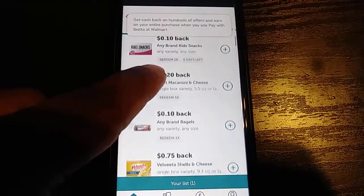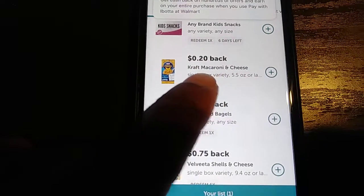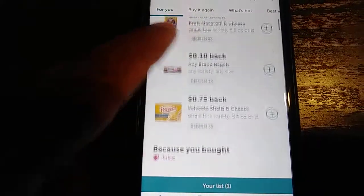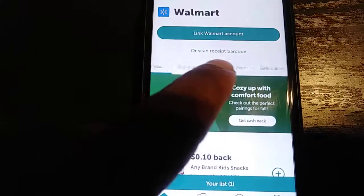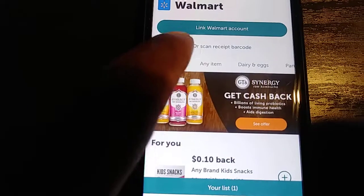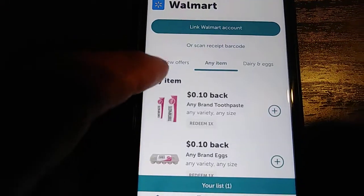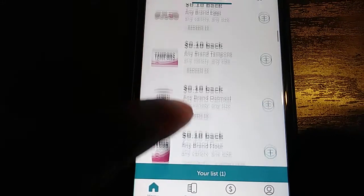You see here they have different things you can buy and get cash back on. Let's say for instance I buy this Kraft macaroni and cheese — this exact one — I'll get 20 cents cash back. If I get this Velveeta, 75 cents cash back. You can also categorize items. When they say 'any item,' that means any brand — like any brand of toothpaste 10 cents, any brand of eggs 10 cents, any brand of oatmeal.